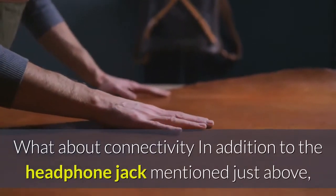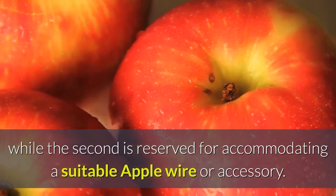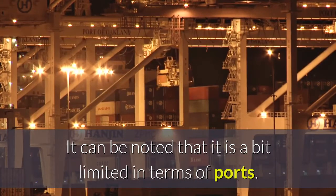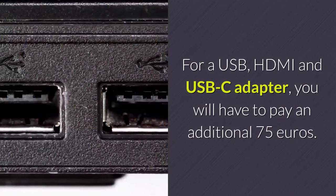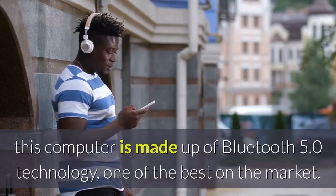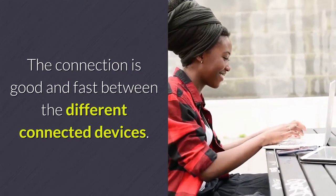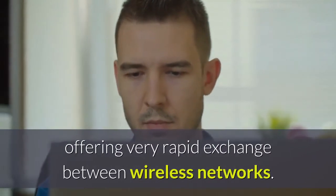In addition to the headphone jack, the MacBook Pro Touch Bar has two USB-C ports at least. One is more reserved for charging the computer, while the second accommodates a suitable Apple cable or accessory. It is a bit limited in terms of ports; we would have appreciated some additional ports or an accessory delivered with the MacBook. For a USB, HDMI and USB-C adapter, you will have to pay an additional 75 euros. In terms of wireless connectivity, this computer features Bluetooth 5.0 technology and Wi-Fi 802.11ac, offering very rapid exchange between wireless networks.